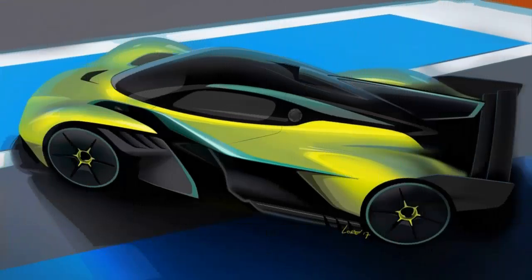Aston Martin Valkyrie AMR Pro: Redefining the Limits of Performance. The 16th of November 2017.